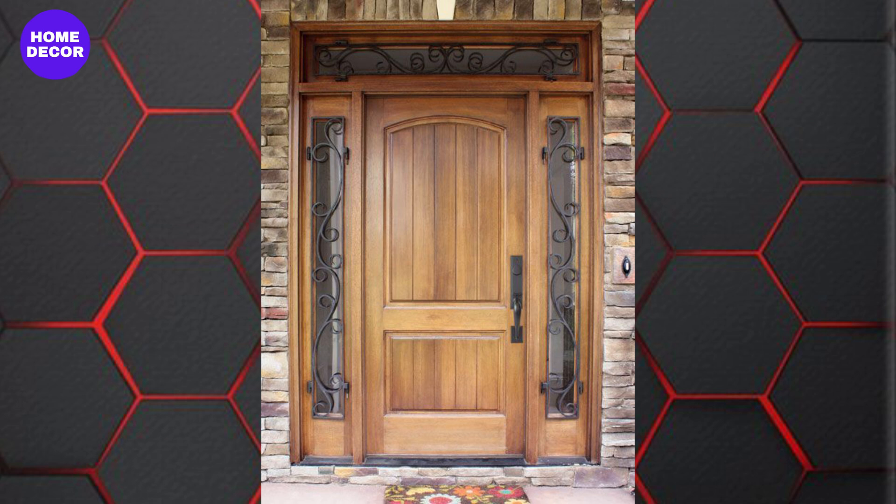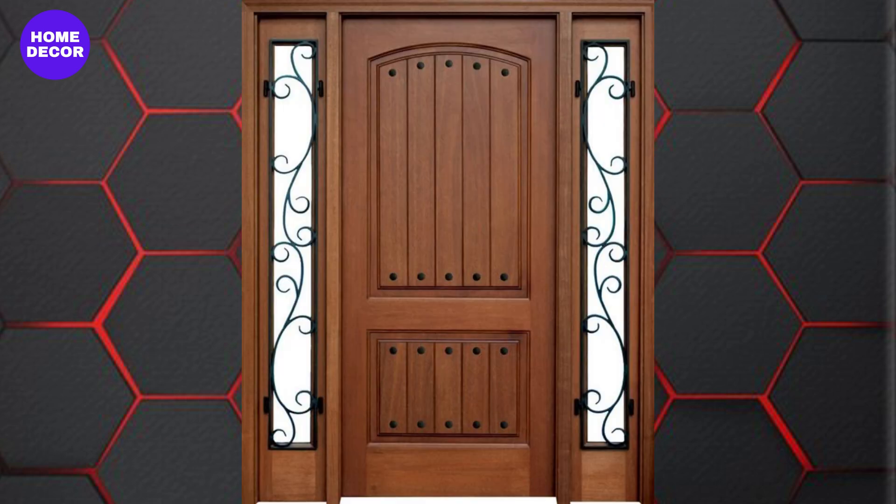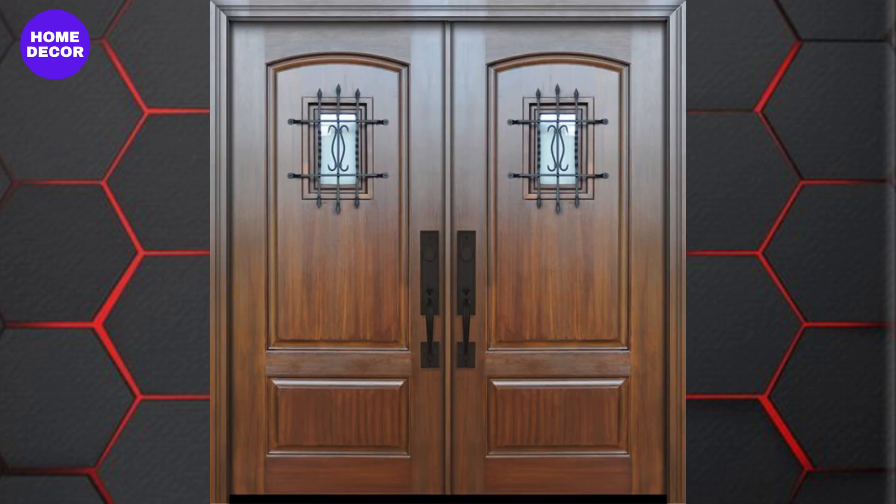29. Wooden Doors with Metal Inlays: Combining wood with metal inlays, such as brass or iron, is a growing trend. These designs offer a modern, industrial edge while maintaining the warmth of wood.